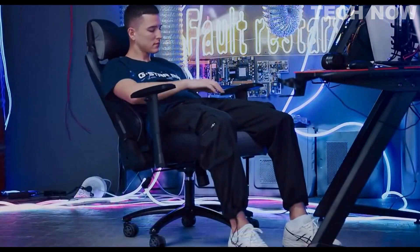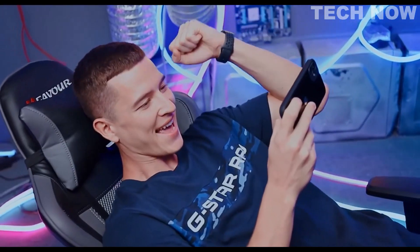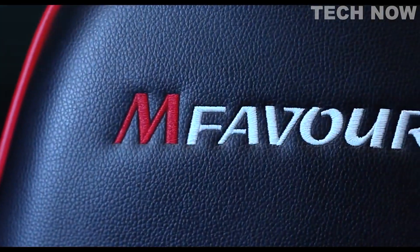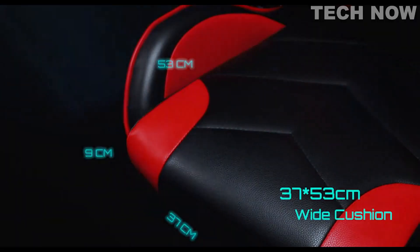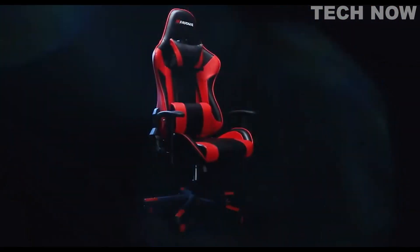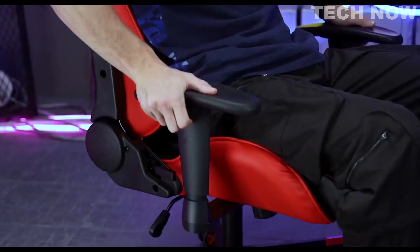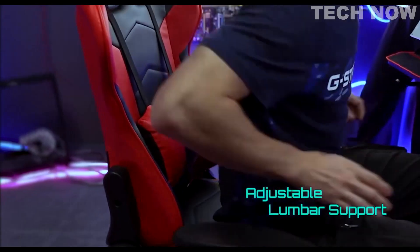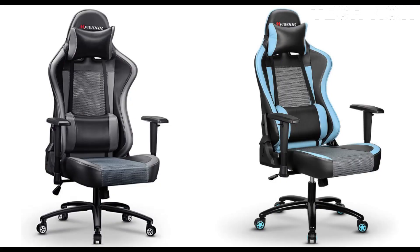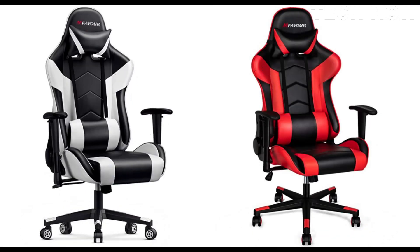The chair can be adjusted in height, armrest position, and recline angle, ensuring that users can find the perfect position for their body type and preferred sitting style. The chair also includes a detachable headrest and lumbar support pillow, which can be easily adjusted or removed to provide additional comfort and support. In addition to its ergonomic design, the Favor chair also has a sleek and stylish appearance that will complement any gaming setup. The chair is available in a range of colors including black, blue, red, and white.